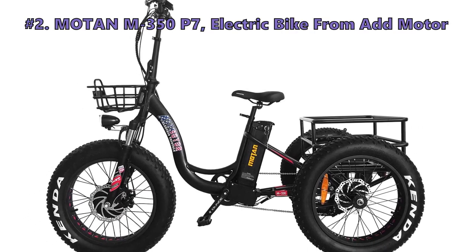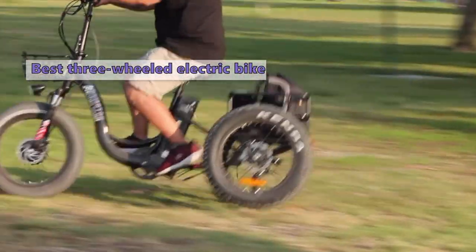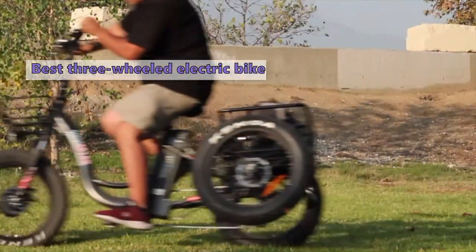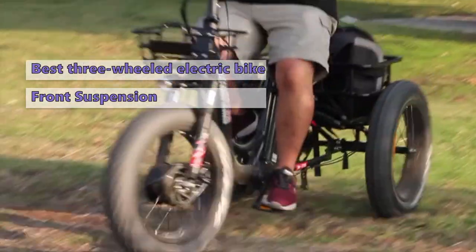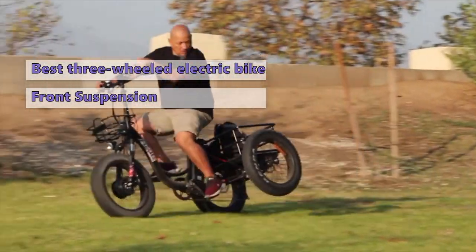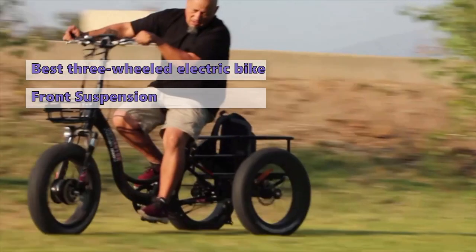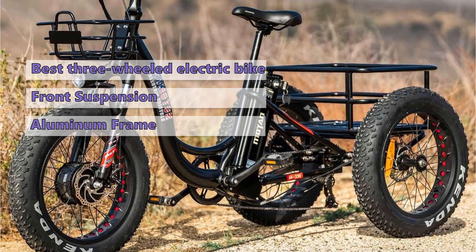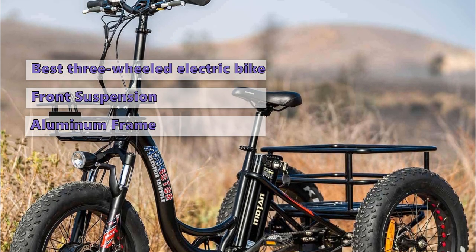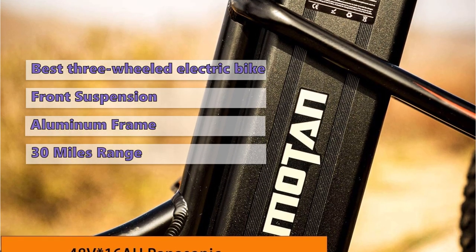Number two is the Ad Moto R Motin M350 P7 electric bike. The Ad Moto R Motin M350 P7 is a rugged and stable three-wheeled electric bike with cargo space and front suspension — ready for a quick trip to the grocery store or an extended adventure on the trails. This bike has a low standover height and stable platform thanks to its three wheels, front suspension, and fat tires. It has a sturdy aluminum frame and is equipped with Ad Motor's high-quality components, including a 48-volt system with a 10.4 ampere-hour battery. It can pedal assist for up to 30 miles with a newly charged battery.